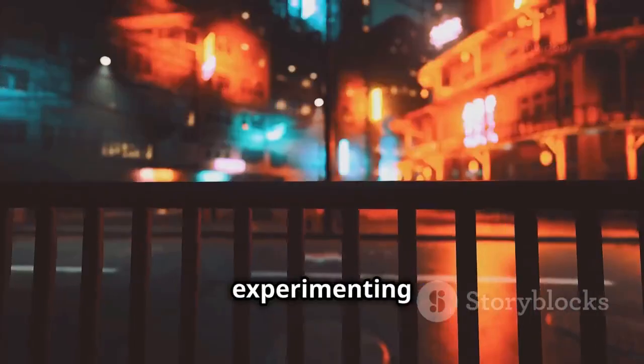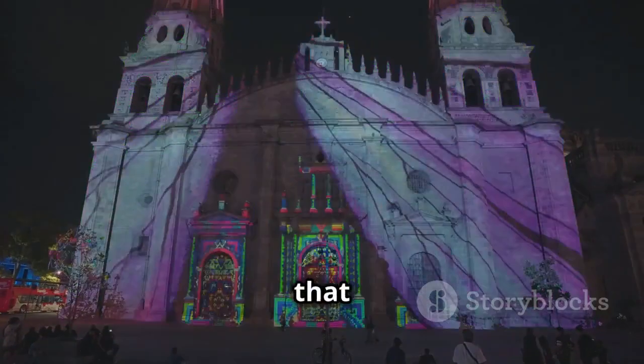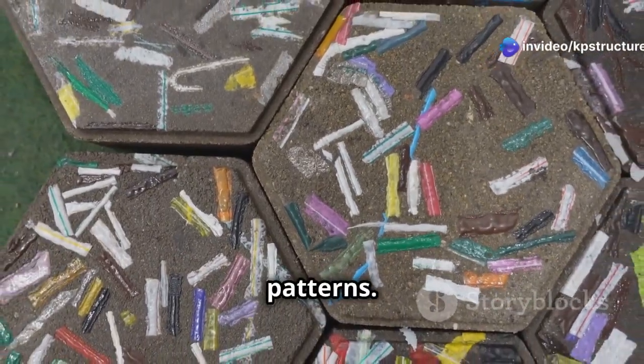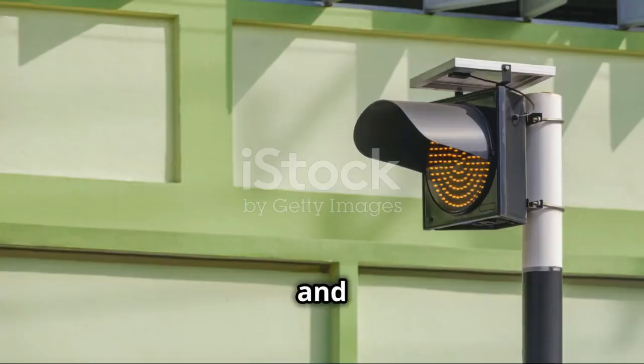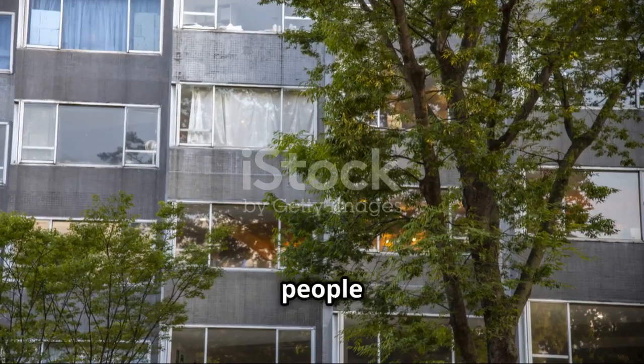Scientists are working on making light-up cement even better, experimenting with different colors and brightness levels — imagine buildings that shimmer with all the colors of the rainbow, or sidewalks that light up in patterns. They're also working on adding sensors and smart technology to light-up cement. Imagine sidewalks that can detect ice and light up the slippery parts, or buildings that adjust their lighting based on how many people are inside.